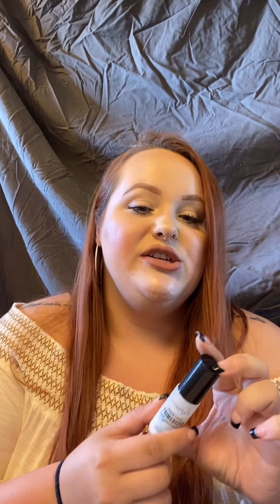The Smashbox Photo Finish Primerizer — primer plus moisturizer in one — is amazing. It's so different from any other primer I've tried, really hydrating, and your skin will just look so glowy. My favorite pore-refining primer is the Dr. Brandt Pores No More. It's really expensive, but I have never had a primer do what this primer will do — you will look completely blurred, like you've used Facetune.